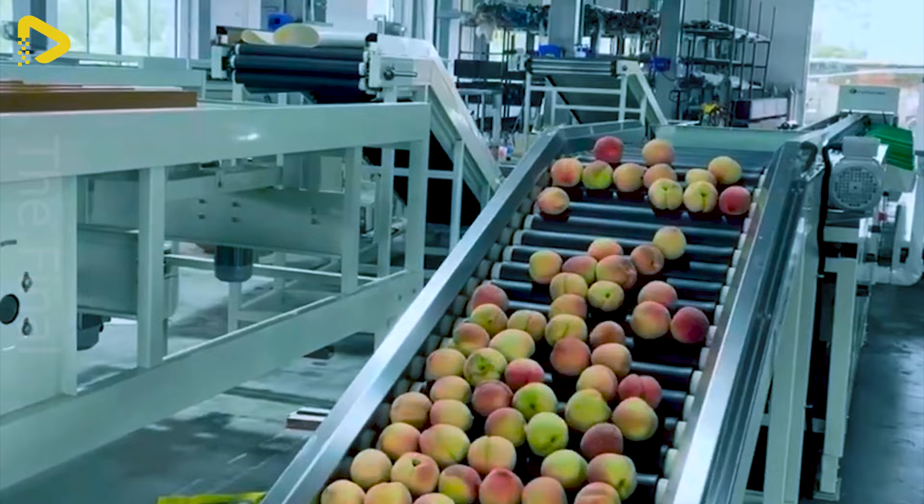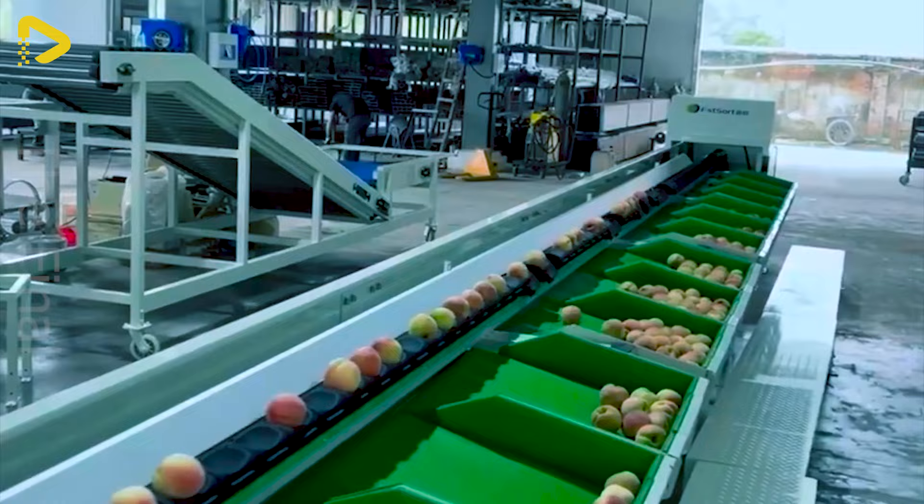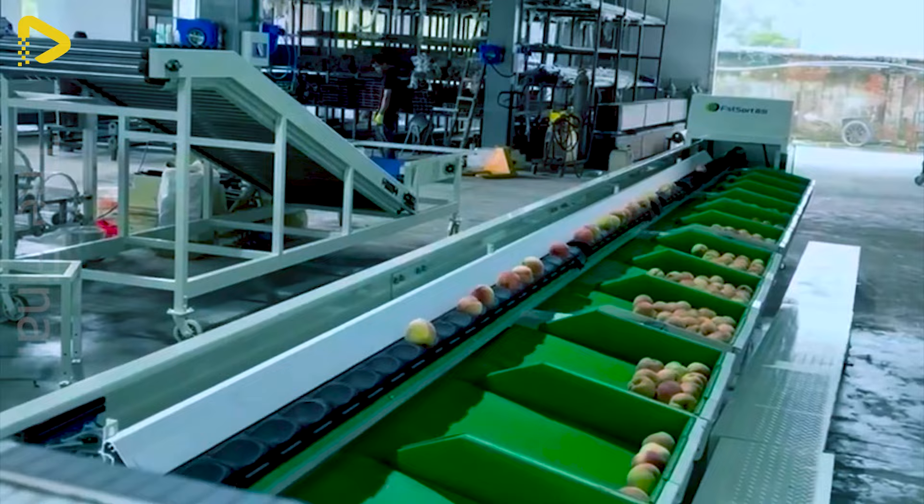Here's one of our peach sorting methods. It boasts a capacity of 3 to 5 tonnes per hour and can categorise peaches into 9 to 12 types based on weight.